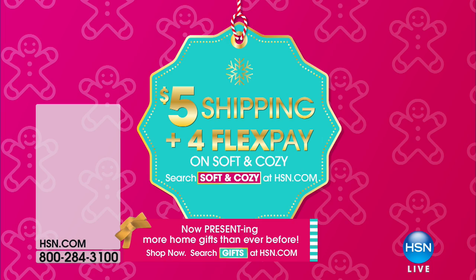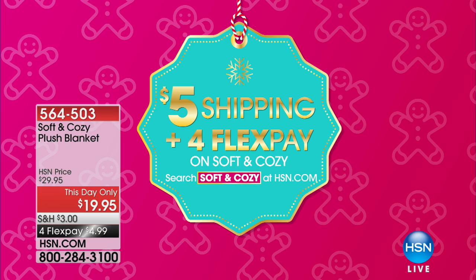I would buy multiples. They're great to keep in your gift closet as well. That's the $5 shipping and FlexPay on all Soft and Cozy. That's why this today's special is only $4.99 to get home.